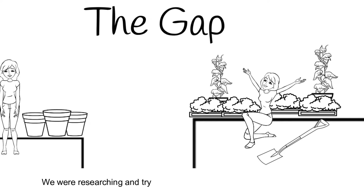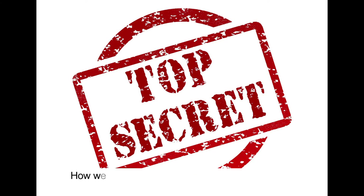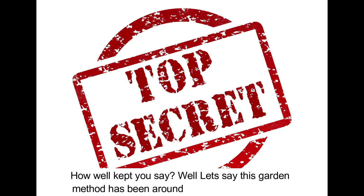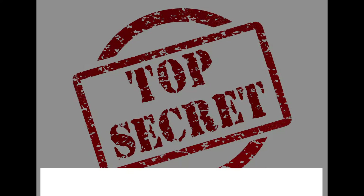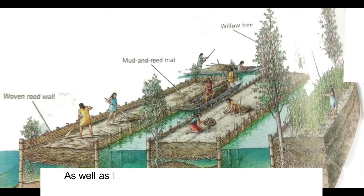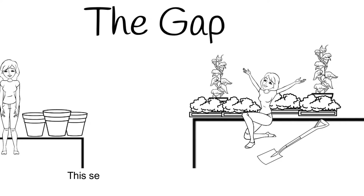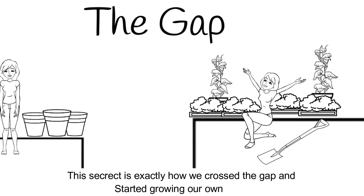We were researching and trying to find different ways to get over this gap. That's when we came across one of the best-kept secrets we have ever seen. This garden method has been around for thousands of years. It was being used by the Babylonians in the hanging gardens, as well as the floating gardens of the Aztecs, and yet most of us had never heard of it. This secret is exactly how we crossed the gap and started growing our own food.